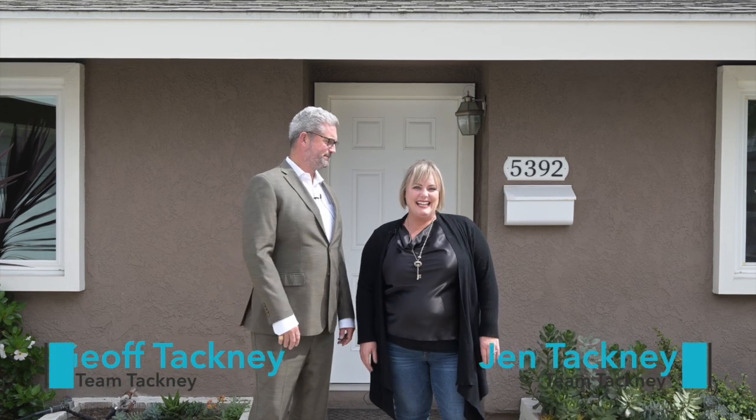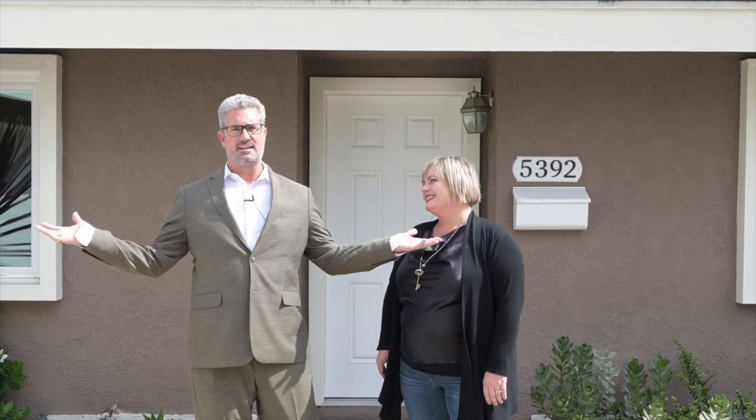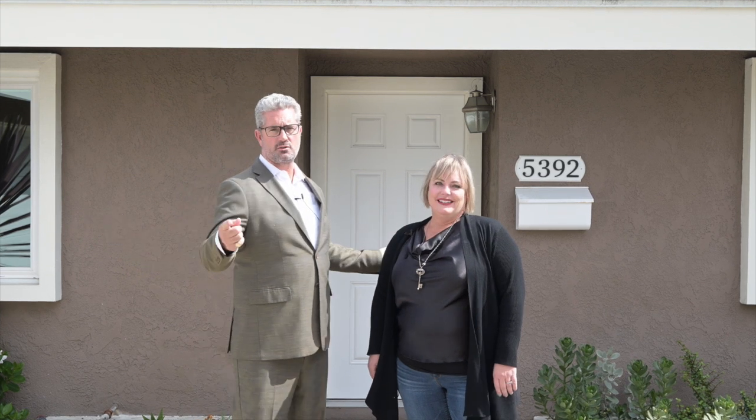Hi, I'm Jeff Tackney. I'm Jen Tackney and we're team Tackney. Where are we today? Today we're at 5392 Santa Monica Avenue in gorgeous, sunny Southern California, Garden Grove, California.